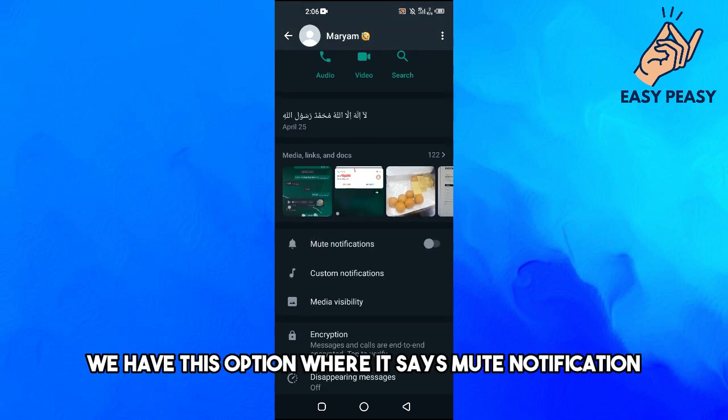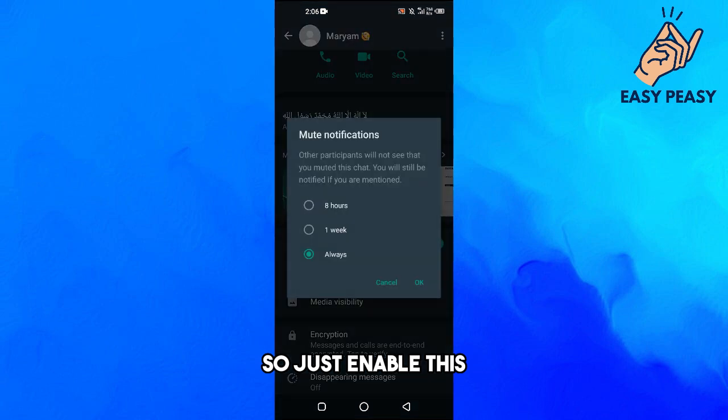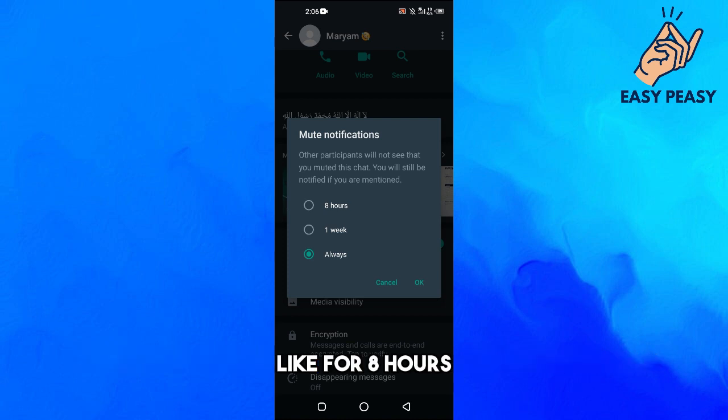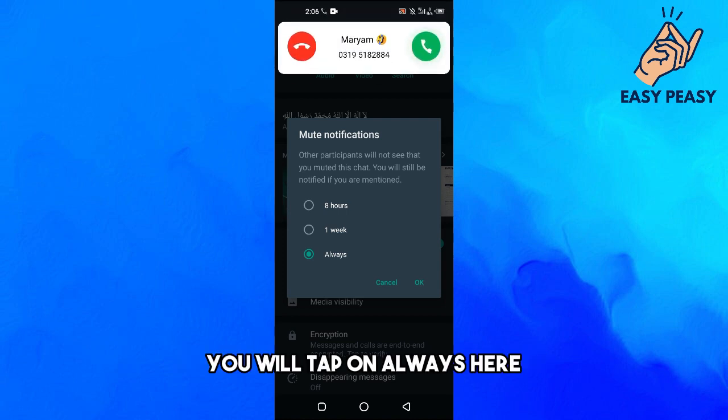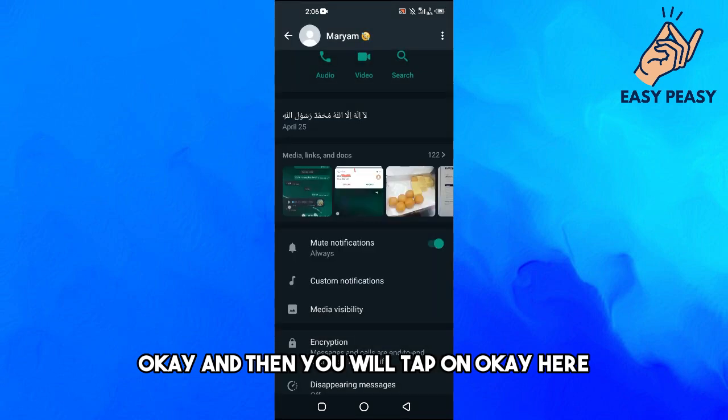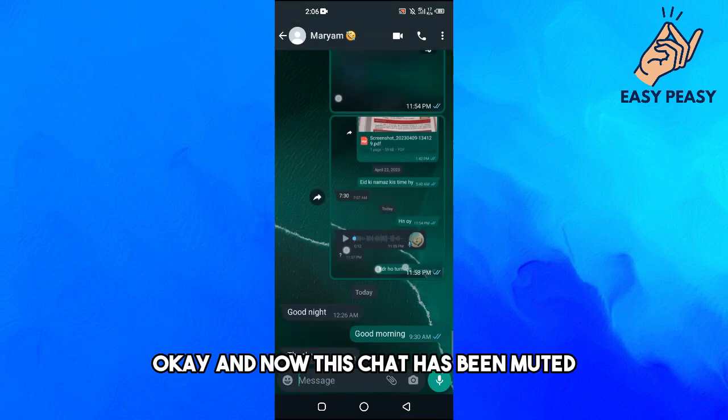Here you can see the option that says 'Mute Notifications' — just enable this. It will ask you for how long you want to mute notifications: minimum eight hours, one week, or always. Tap on 'Always' and then tap 'OK'.